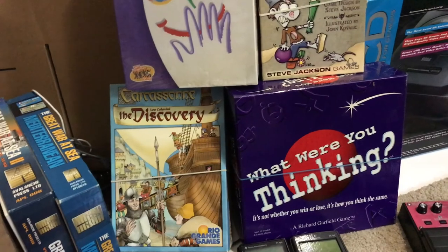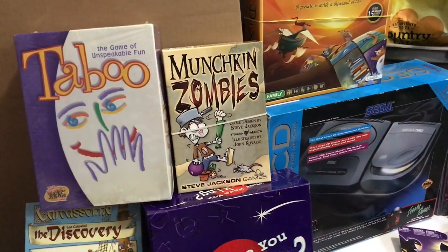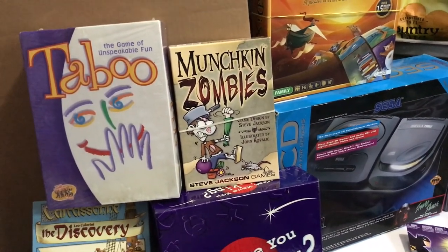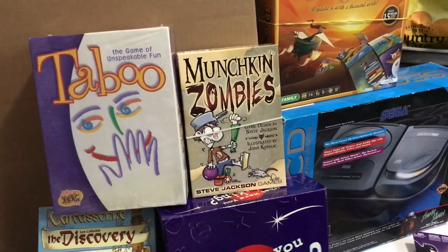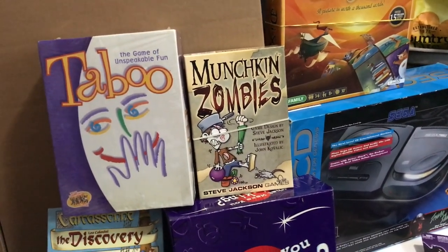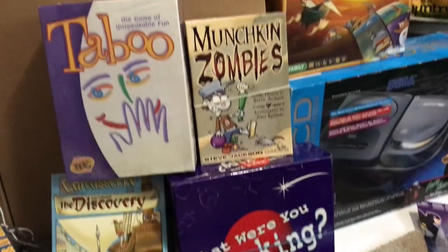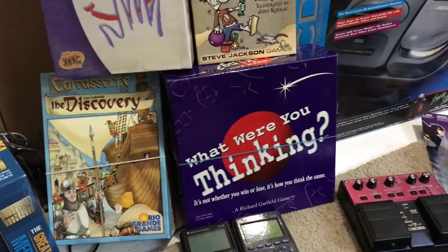I'll probably hold on to Carcassonne, depending on if I like it or not. Found Munchkin Zombies — that was $2.99 at Savers. It felt really full so I figured there were expansions in it, but when I opened it up it was about a dollar or so worth of pennies. So really it only cost $1.99. I'll probably get about $15 for that since I already have a copy.